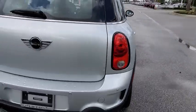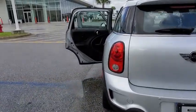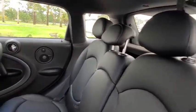Keyless entry, all-wheel drive, traction control, stability control, steering wheel audio controls, anti-lock braking system, Bluetooth, leather-wrapped steering wheel, power steering, adjustable steering wheel.